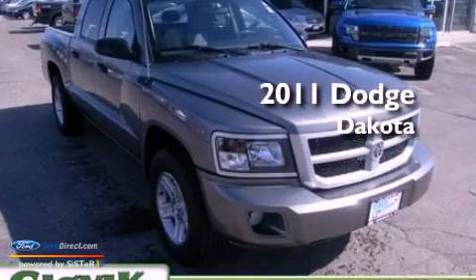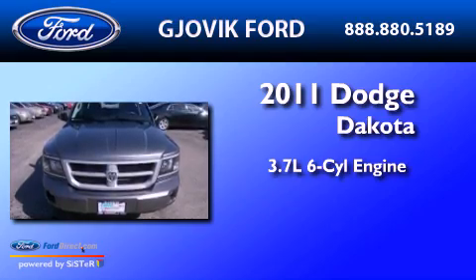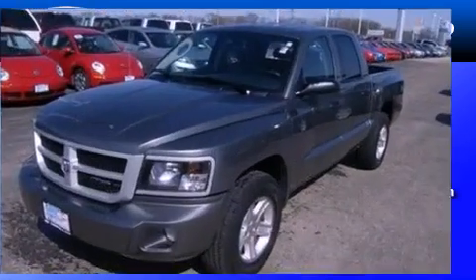This is a 2011 Dodge Dakota. It features a 3.7-liter six-cylinder engine, a four-speed automatic transmission, and four-wheel drive.